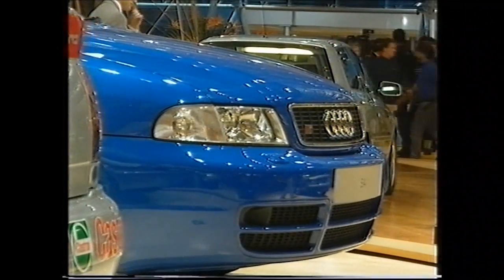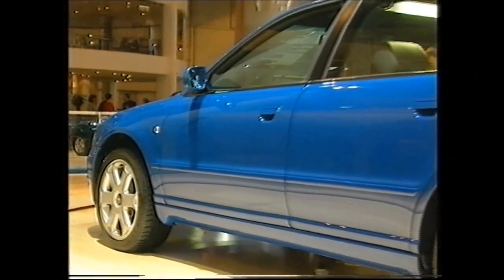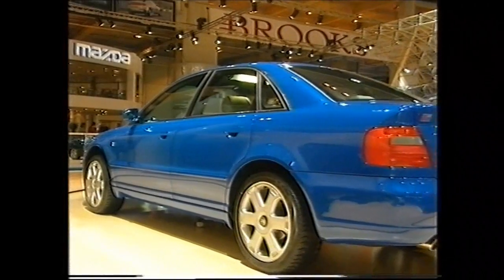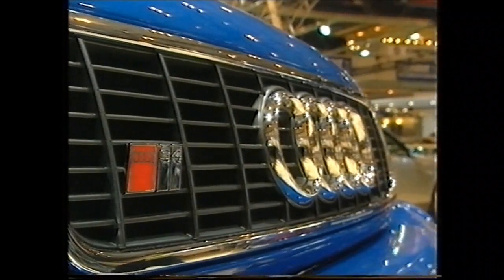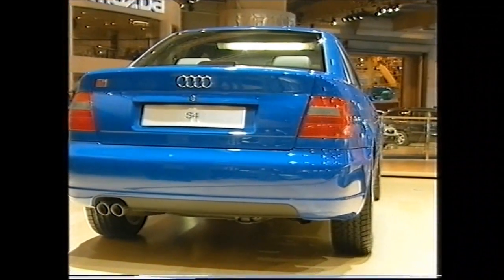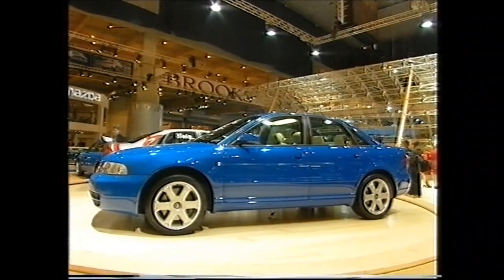This is the new S4 Quattro, which has not one turbocharger but two. Top speed is limited to 155 miles an hour, and it has more torque than a BMW M3. Yours for £36,000, but dealers are reporting they've already sold their allocation, and there is now a waiting list. So if you're lucky enough to have your name down for one of these, when you come to sell, you could be looking at making yourself a very agreeable pot of tea.